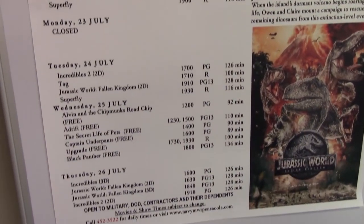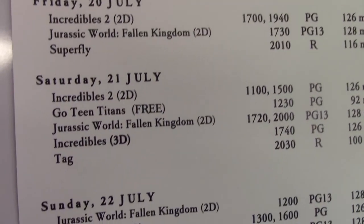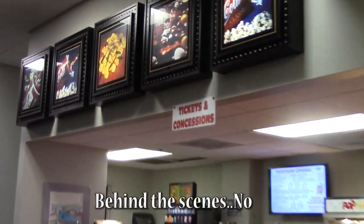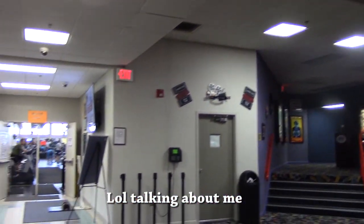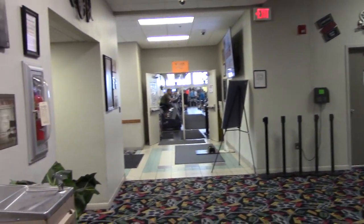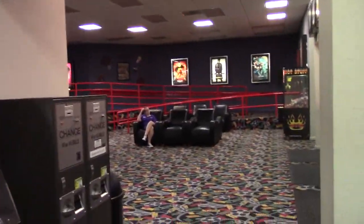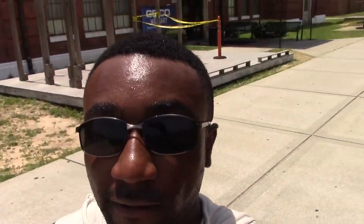They actually have a list of movies and the times — as you can see it's up-to-date. Now what's nice here is that right behind port side they have pull-up bars right outside the gym and the movie theater. So if you're looking for a workout, by all means come here.